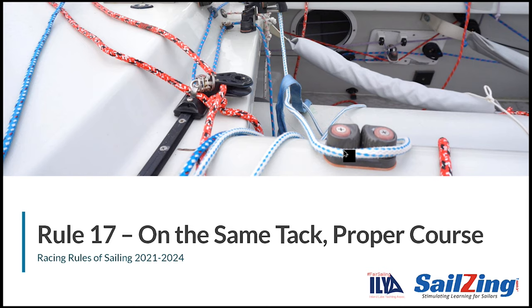This video is about Rule 17, which addresses the concept of proper course. This series is an update to the Fair Sailing Initiative sponsored by the ILYA in 2018. Our thanks to UK Sailmakers for generating the animated scenarios.